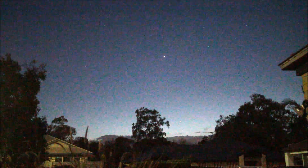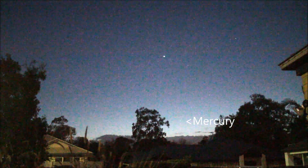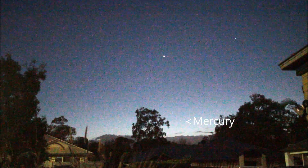The first planet we will look at is Mercury. Between the trees, almost lost in the glare, Mercury is very close to the Sun and it is very hard to see with the naked eye for most times of the year.